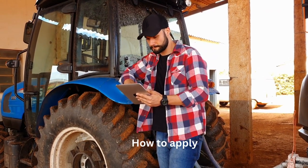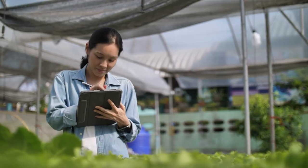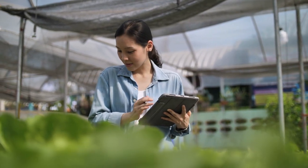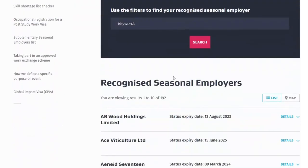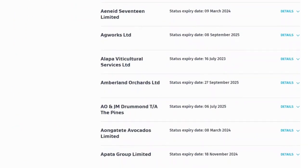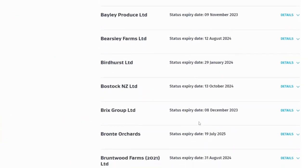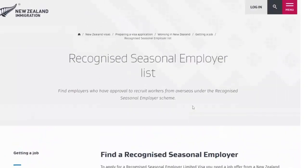To apply for a seasonal employer limited visa, you need a job offer from a New Zealand recognized seasonal employer. There are 192 recognized employers, and there is a link to the list in the description below. Copy the name of your chosen employer, paste it into Google, open the company website, and search for job openings. Once you get a job offer, you can proceed to apply for your seasonal employer limited visa. The processing time is very fast — you will get a response within nine days.